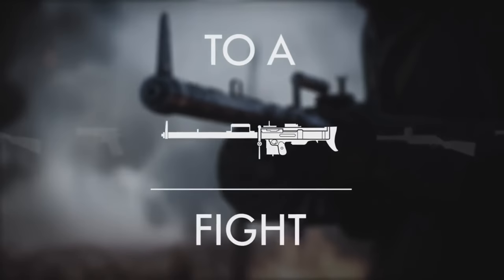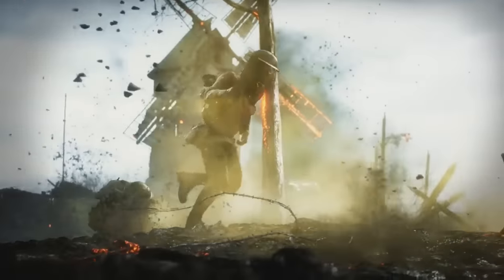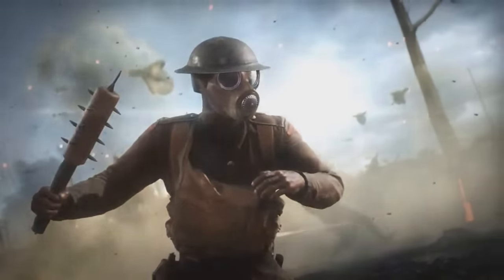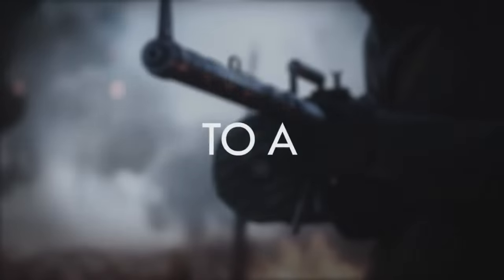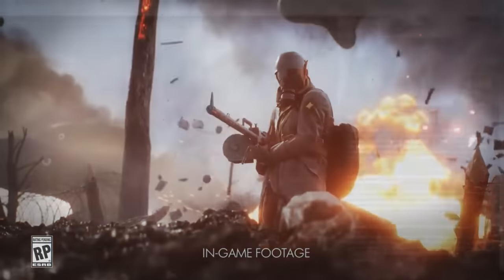First off, the new trailer. We don't really get that much information here that we don't already know — it just looks very pretty and very brutal. There's a little clip of first person gameplay, but that's about it. It's kind of teasing the trailer and gameplay reveal on June the 12th.